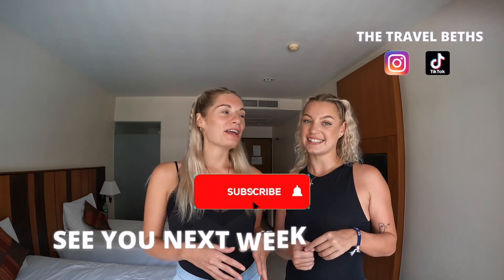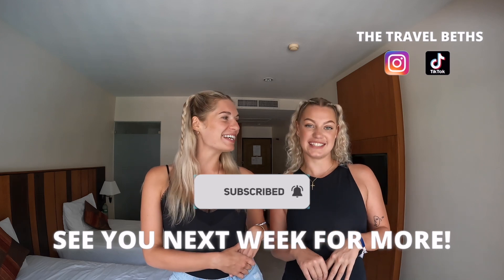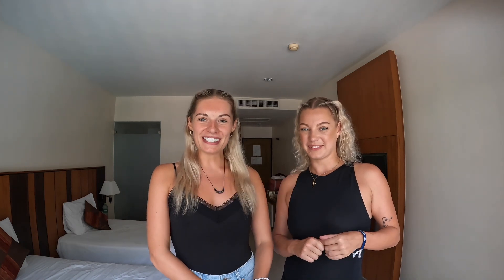That's it for today's video and we hope you found it helpful and useful. If you have any questions please just leave them in the comments section below, and please like and subscribe too. We are actually moving to Vietnam, so next week's video will be details on that. Hope to see you next week!